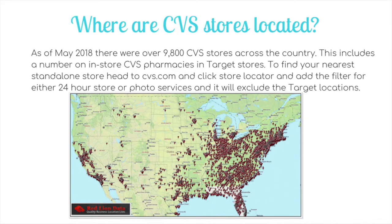Try photo services first. If that doesn't help, add the 24-hour filter. That will exclude the Target locations, and as you can see from the map they're pretty well located across the country. I think the only state that doesn't have them at the moment is Wyoming, so everywhere else there should be a CVS store somewhere within your state.